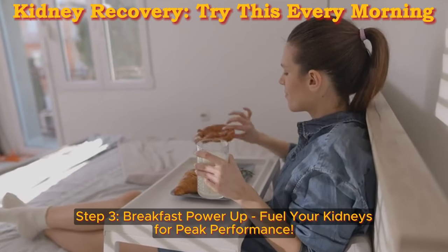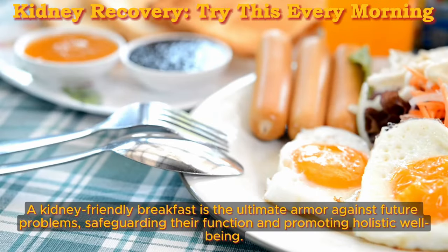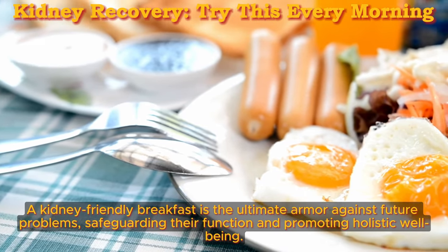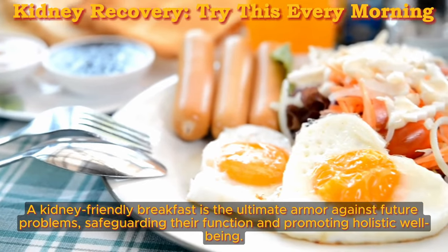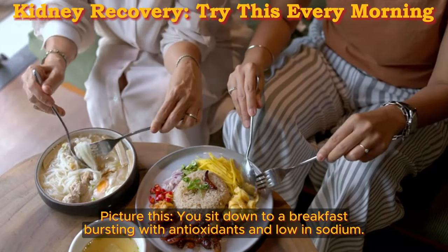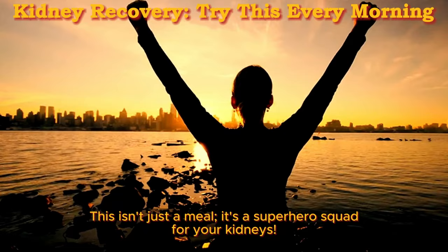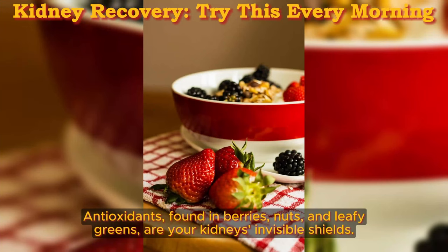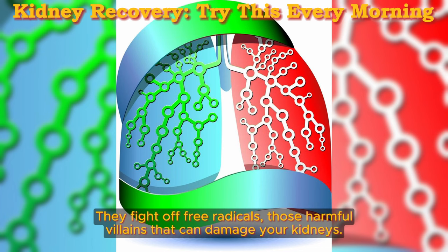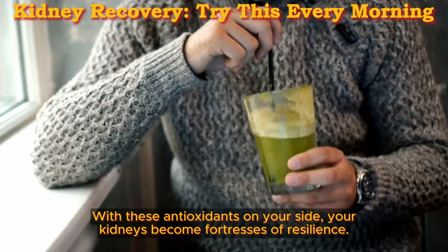Step 3: Breakfast power-up — fuel your kidneys for peak performance. Empower your kidneys to become champions. A kidney-friendly breakfast is the ultimate armor against future problems, safeguarding their function and promoting holistic well-being. Picture yourself sitting down to a breakfast bursting with antioxidants and low in sodium. Antioxidants, found in berries, nuts, and leafy greens, are your kidneys' invisible shields. They fight off free radicals — those harmful villains that can damage your kidneys. With these antioxidants on your side, your kidneys become fortresses of resilience.